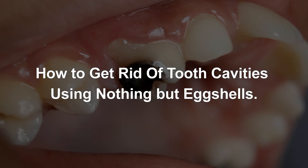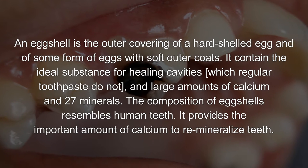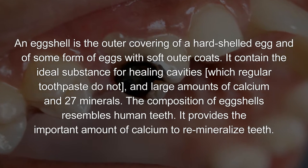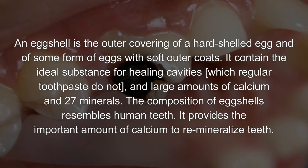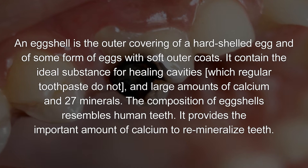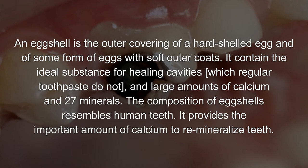How to get rid of tooth cavities using nothing but eggshells. An eggshell is the outer covering of a hard-shelled egg. It contains the ideal substance for healing cavities which regular toothpaste do not, with large amounts of calcium and 27 minerals. The composition of eggshells resembles human teeth.